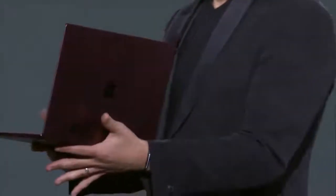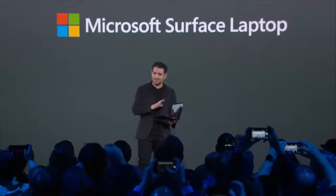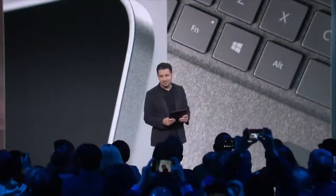Cool. I mean, isn't it simply gorgeous? I'm telling you, it's just gorgeous. It's such a gorgeous product.